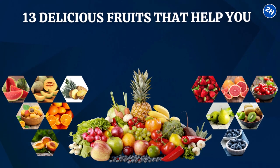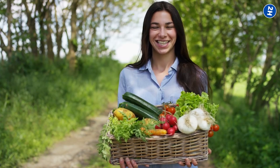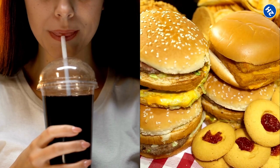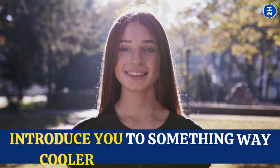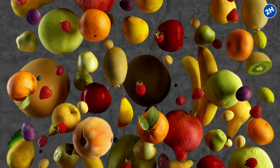13 Delicious Fruits That Help You Stay Hydrated All Day Long. We're about to go on a super refreshing journey that will leave you feeling hydrated and satisfied. Before you start picturing those sugary drinks and artificial stuff, let me introduce you to something way cooler and more natural — the awesome world of fruits.